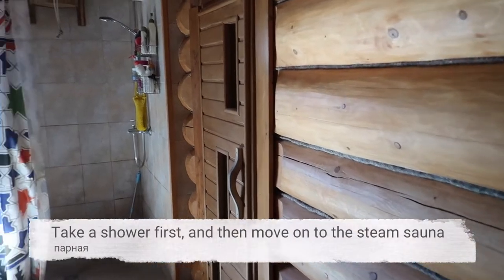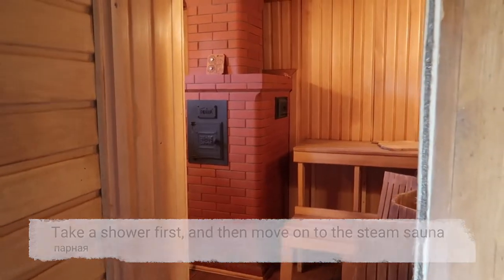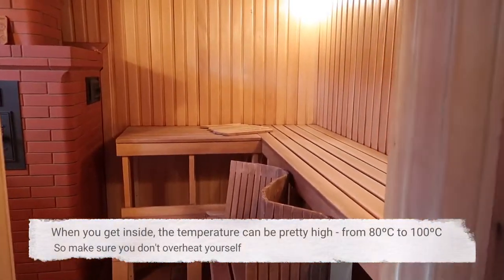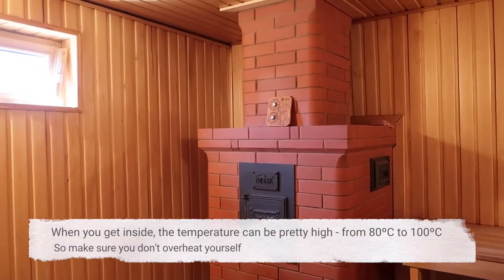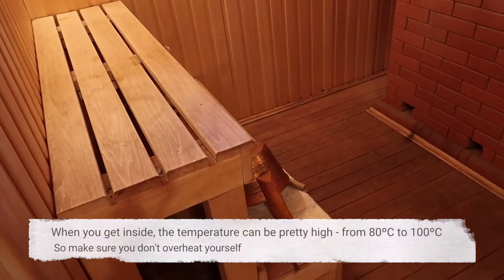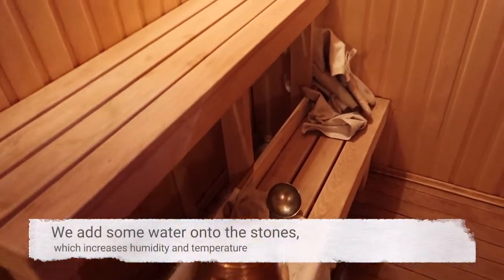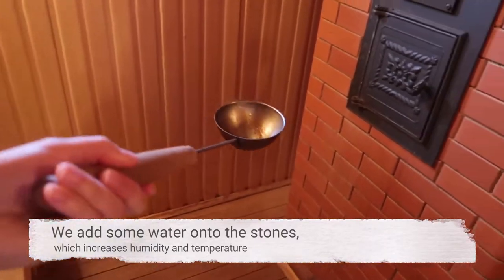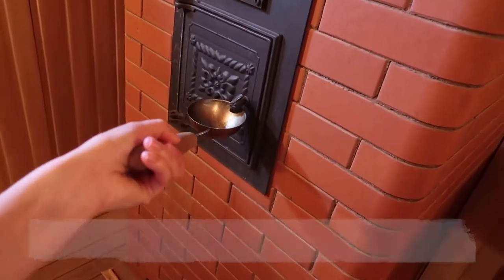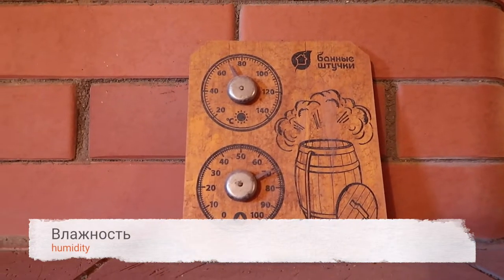Take a shower first, and then move on to the steam sauna — парная. When you get inside, the temperature can be pretty high, from 80 to 100 degrees, so make sure you don't overheat yourself. We add some water onto the stones, which increases humidity and temperature. Steam — пар. Humidity — влажность.